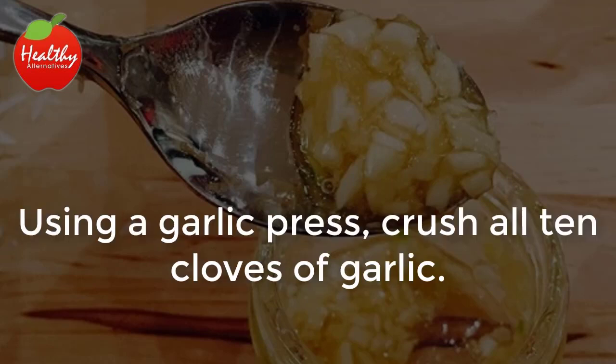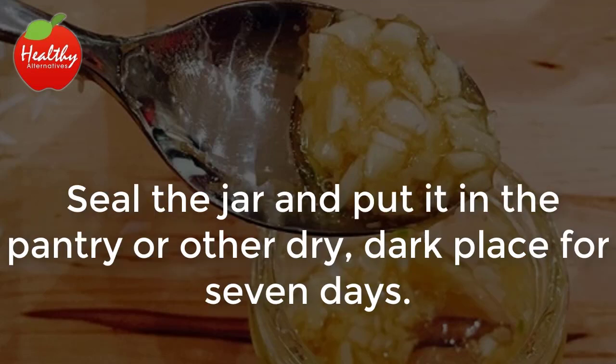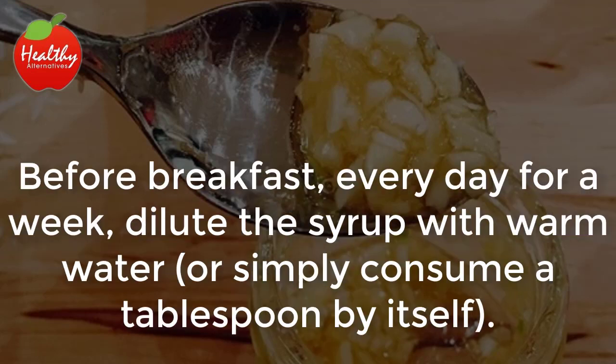Instructions: Using a garlic press, crush all 10 cloves of garlic. Add the honey to the glass jar and mix in the garlic. Seal the jar and put it in the pantry or other dry, dark place for 7 days. Before breakfast, every day for a week, dilute the syrup with warm water or simply consume a tablespoon by itself.